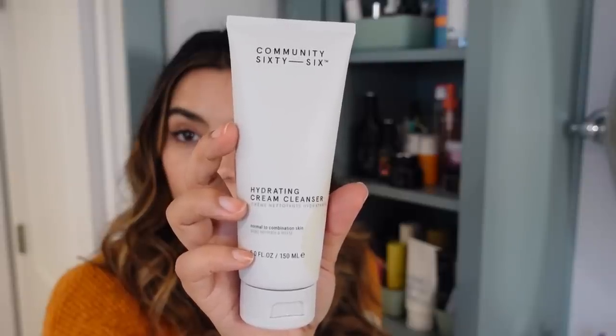I also want to mention a new cleanser I've been testing from Community 66 — the Hydrating Cream Cleanser. It's a pretty new brand but I've been impressed. It feels like a good in-between product from the two La Roche-Posay options: not as gel-foamy as the Lipikar Wash, not as moisturizing as the Toleriane. It has that gel-cream quality and leaves skin a little more moisturized, while still being effective. Really nice as the weather gets colder.